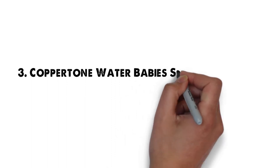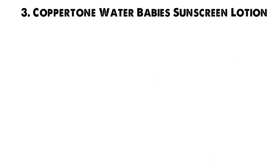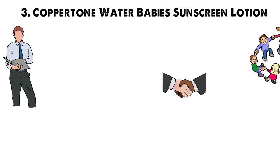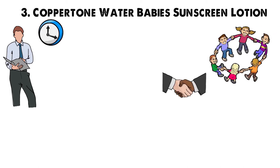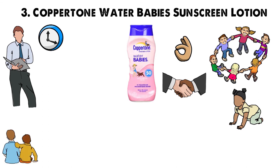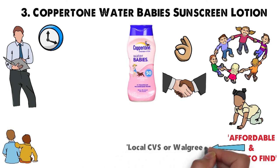At number 3 we have the Coppertone Water Babies Sunscreen Lotion. We understand and appreciate the importance of your child's well-being, so we spent a little extra time looking for the best sunscreen for children and babies. Coppertone Water Babies SPF 50 is affordable and easy to find at any local CVS or Walgreens.